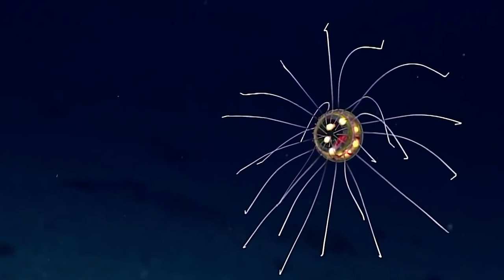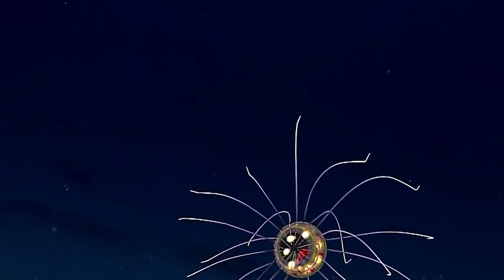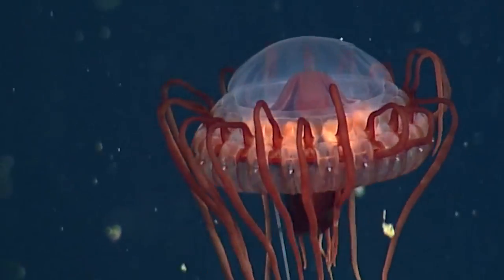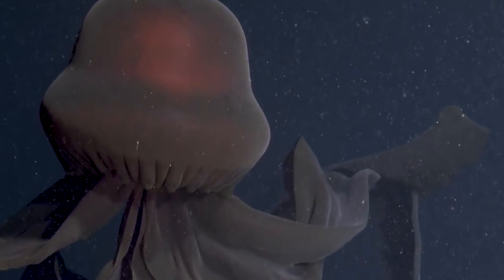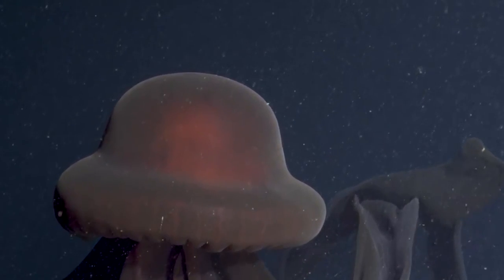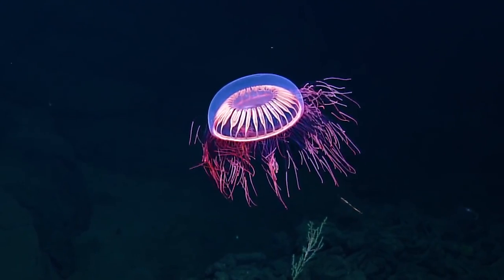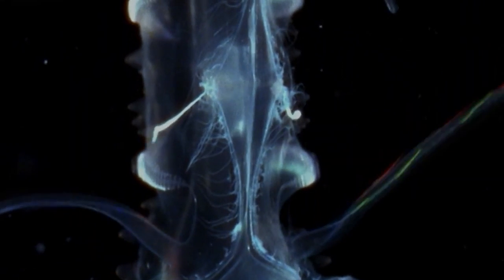With their unique structure and mesmerizing movements, they have captured the attention of scientists and ocean enthusiasts alike. Jellyfish are made up of a soft umbrella-shaped bell that contracts and expands to propel them through the water. They also have long trailing tentacles that are used for feeding and defense. These tentacles are covered in thousands of tiny stinging cells called nematocysts, which can inject venom into their prey or predators.